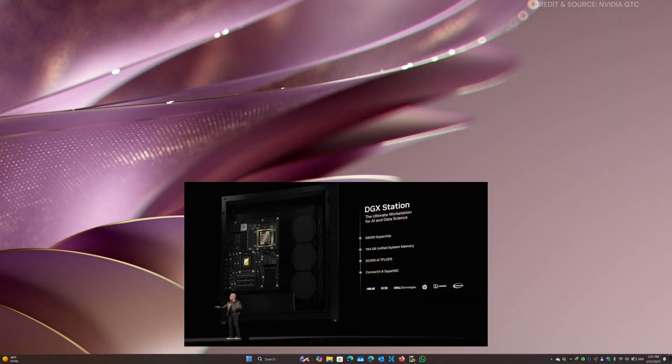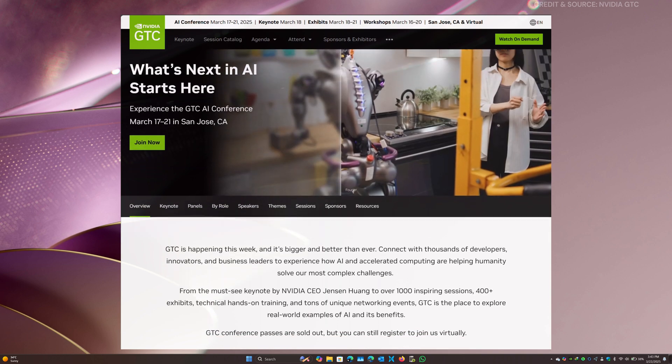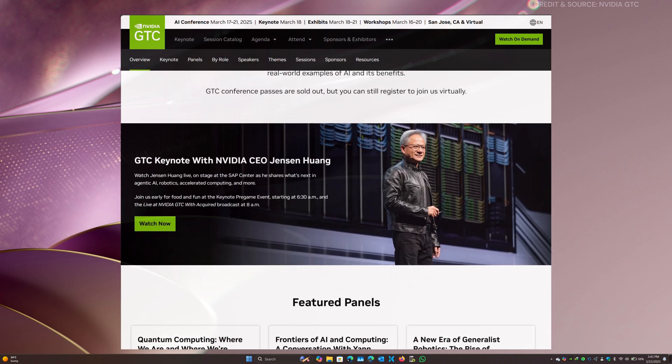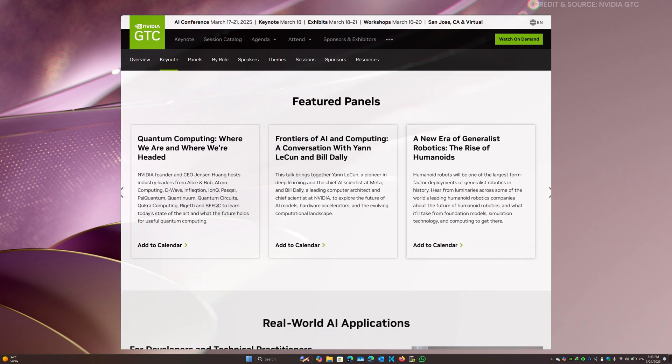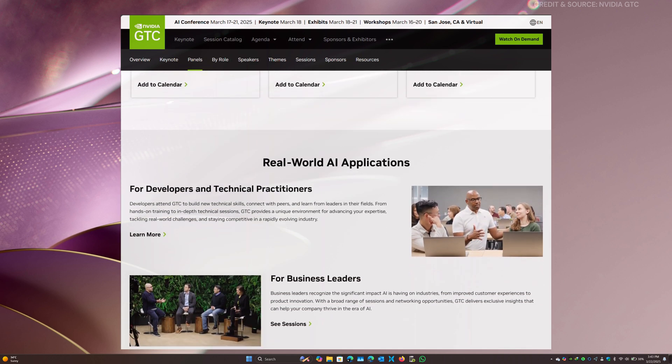Hello everyone and welcome back to the channel. Today we delve into an extraordinary innovation: the NVIDIA DGX Station equipped with the GB300 Grace Blackwell Ultra Superchip. This is not merely a workstation — it's a compact AI supercomputer designed to sit beneath your desk. With an astounding 20 petaflops of computing power, 784 gigabytes of unified memory, and unparalleled networking capabilities, this device is truly a game changer.